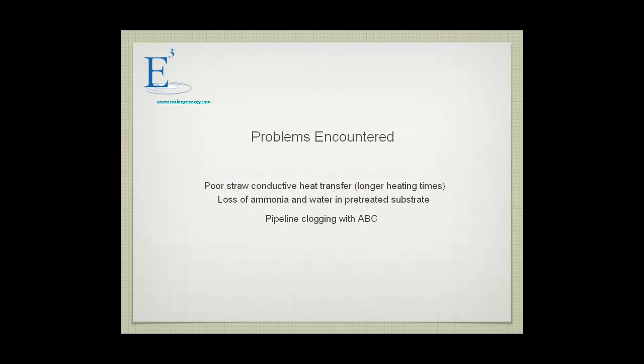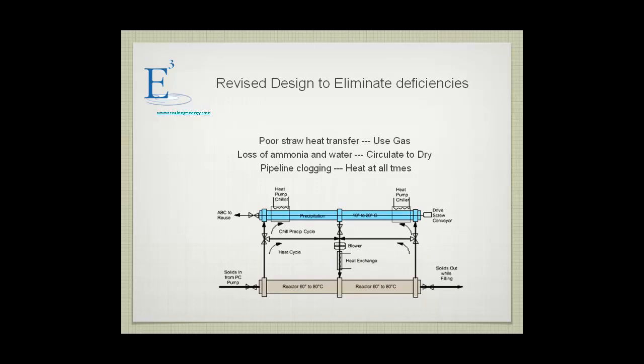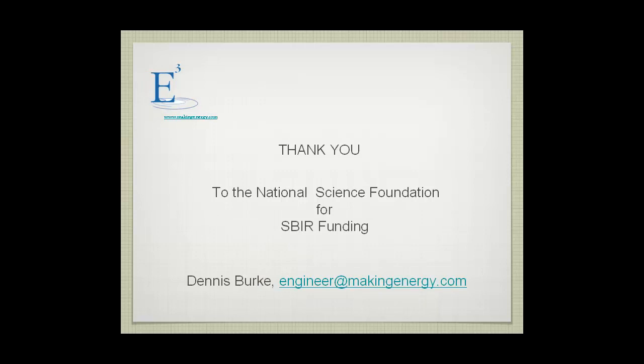The lessons we learned: straw is a poor conductor of heat — it's commonly used for insulation — so it took a long time to heat up those reactors. It should have been a couple of minutes but ended up being a couple of hours. Loss of ammonia and water was a real problem, and clogging in the pipelines was a problem. We've developed a different approach: a reactor heated to 68°C with a gas recirculation system. We heat the gas and circulate it through the straw. Gas transfer through dry, compacted substrate is easy. After reaching temperature, we switch the valves and circulate back, condensing the ammonium bicarbonate in the cooler reactor.